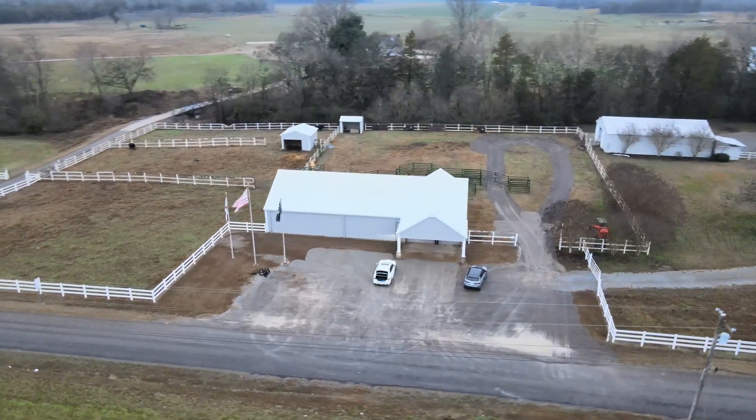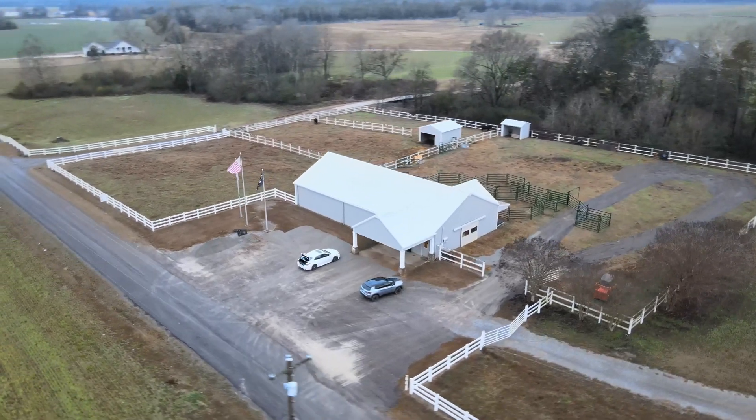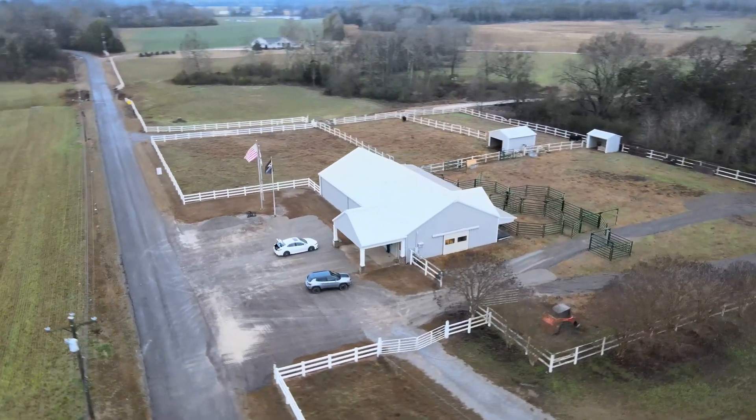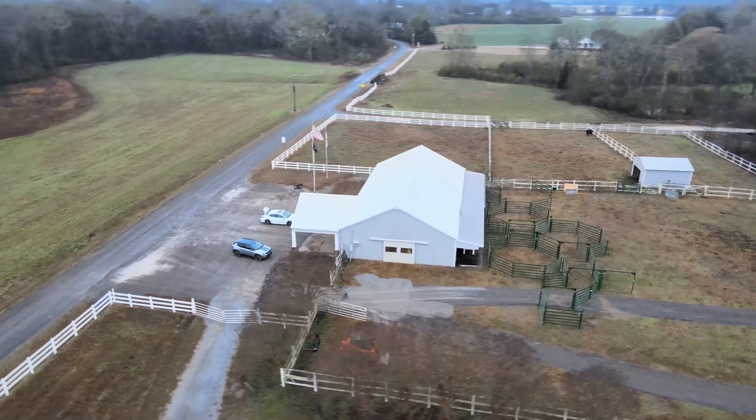Welcome to the new in vitro fertilization, also known as IVF, facility here at Bar 7 Genetics, conveniently located in Scottsboro, Alabama.